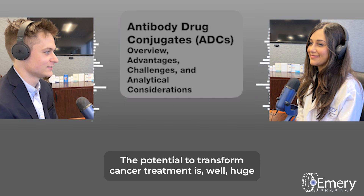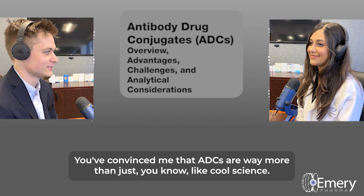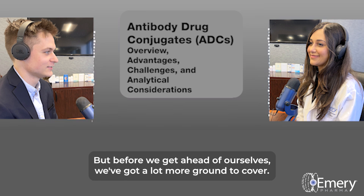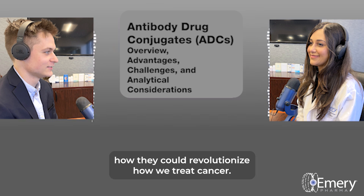We're really just scratching the surface here. The potential to transform cancer treatment is huge, and we're just getting started. ADCs are way more than just cool science — they're giving real hope to people facing cancer. Stay tuned as we continue our deep dive into ADCs and explore how they could revolutionize how we treat cancer.